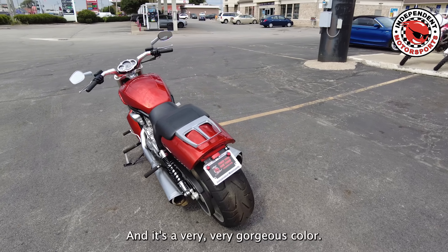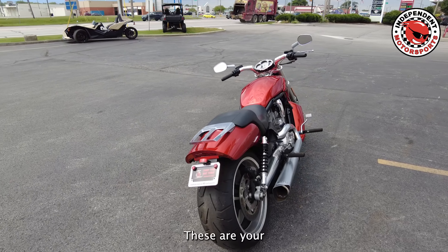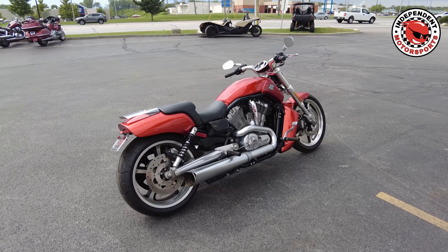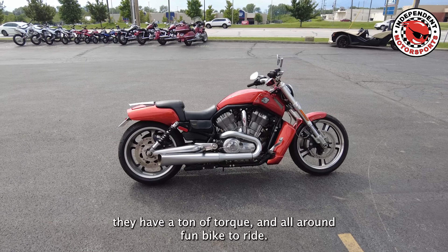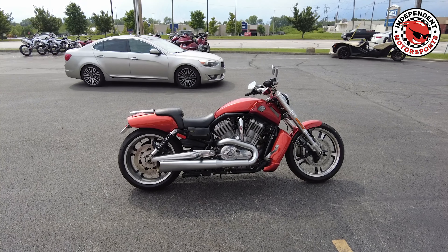This is Mark at Independent Motorsports, 3930 South High Street in Columbus. We've got a really nice 2013 V-Rod Muscle for sale. The bike is in really good condition. Tires are in great shape. It's got the LED headlight, LED turn signals, and the mirrors.